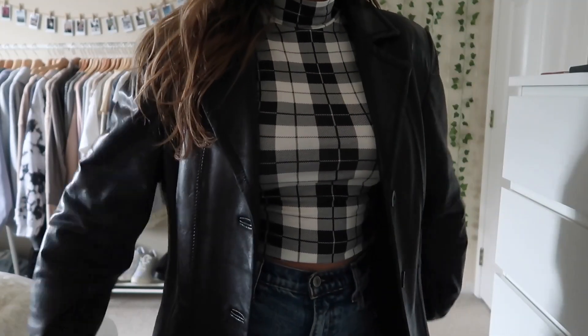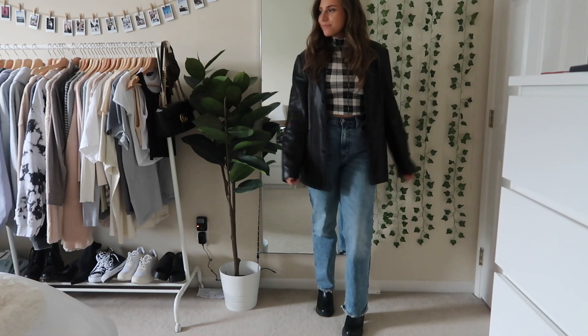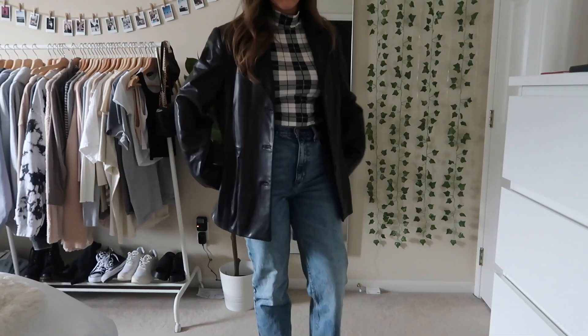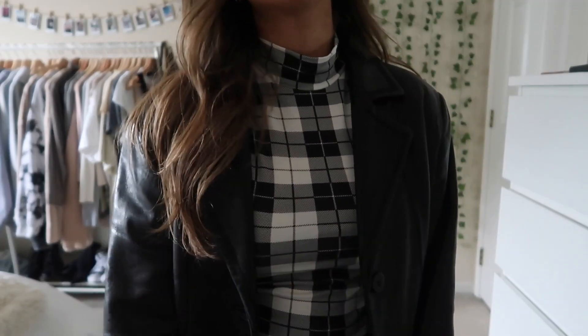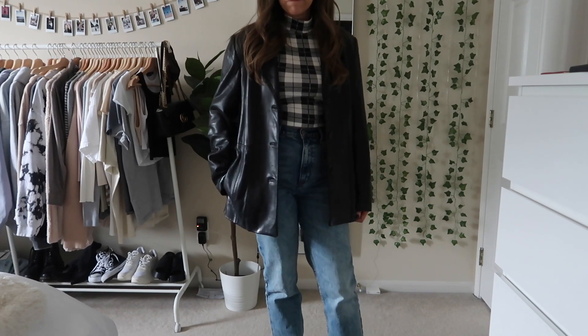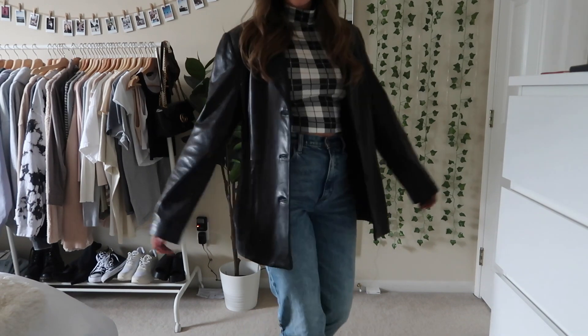This next outfit's a little bit warmer if you live somewhere where it's starting to get a little more cool. The top is from Boohoo and it's like a checkered mock neck — pretty lightweight so it's really good to layer with. The jacket is actually my mom's from the 90s, and it's like a leather jacket. Princess Polly actually has one that's exactly the same, so definitely check that one out.